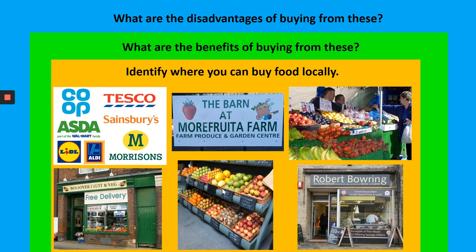You're also very lucky - you've got the Moor Fruter down the road. This is actually a picture from the internet of the inside of the Moor Fruter, where you can buy locally. You've got your local market on a Tuesday and a Friday, you also have a local butcher shop, and you also have your Bolsover fruit and veg shop.